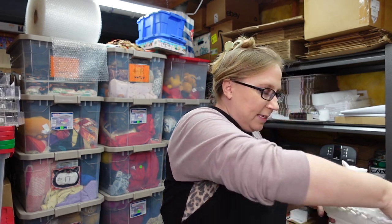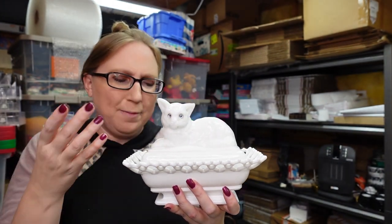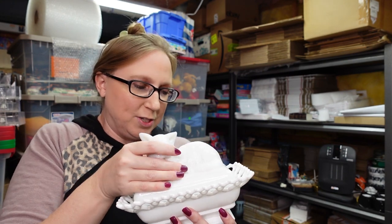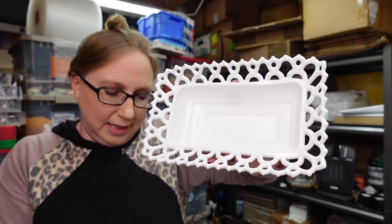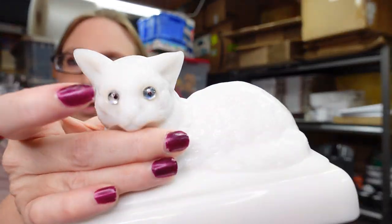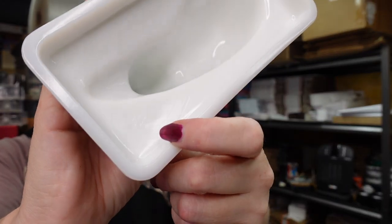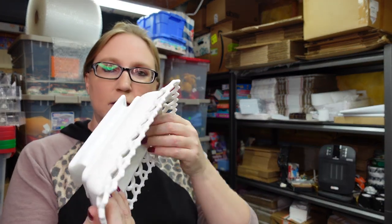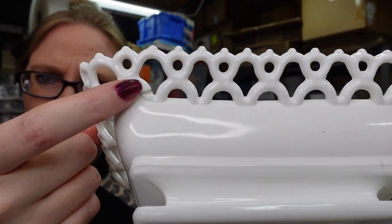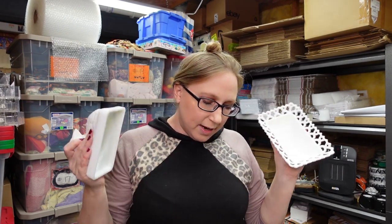I won this cat at an auction — it's by Westmoreland, like a cat on a nest. You could probably use it as a butter dish. It's got this lattice-looking base and the cat itself is really pretty with these really pretty eyes. I had never seen it before and it is marked with the Westmoreland mark. One of the lattices does have a little separation, but otherwise it looks pretty good. I paid $7 and have it listed as a buy it now for $39.99.